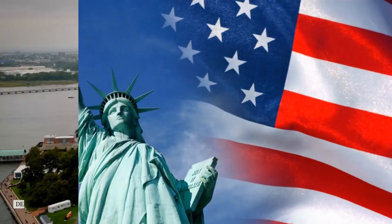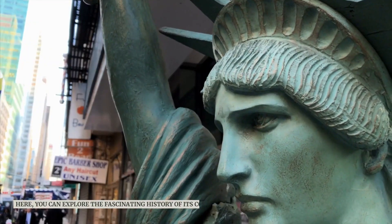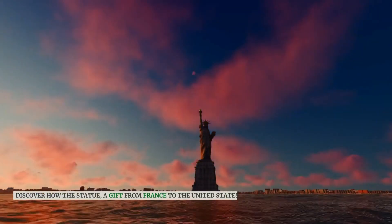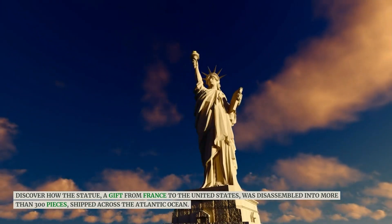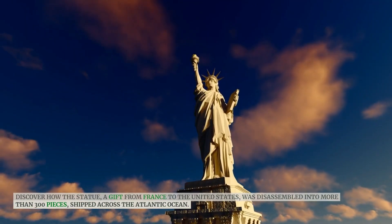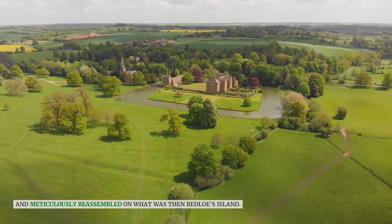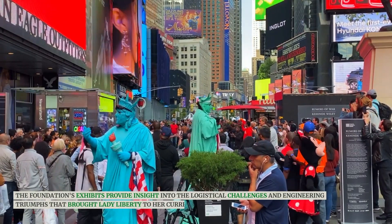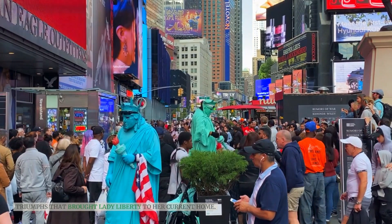Deep beneath the pedestal lies the foundation of the statue. Here, you can explore the fascinating history of its construction. Discover how the statue, a gift from France to the United States, was disassembled into more than 300 pieces, shipped across the Atlantic Ocean, and meticulously reassembled on what was then Bedloe's Island. The foundation's exhibits provide insight into the logistical challenges and engineering triumphs that brought Lady Liberty to her current home.